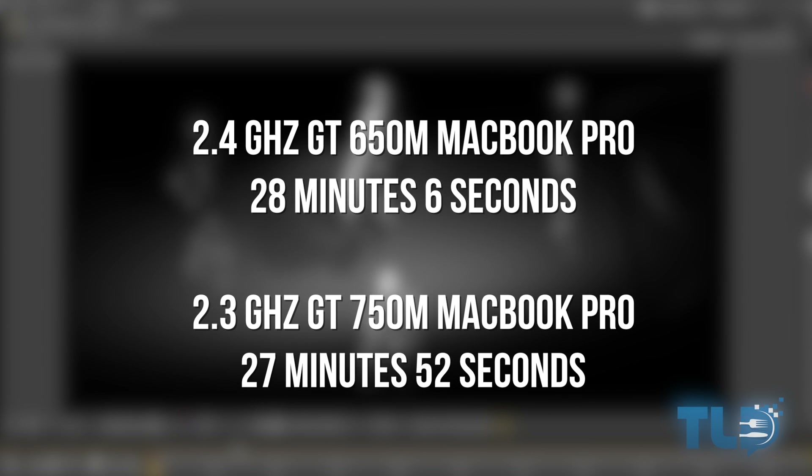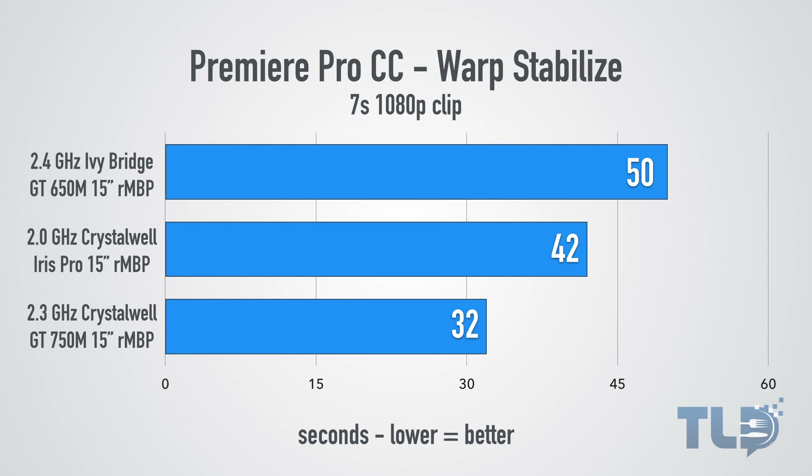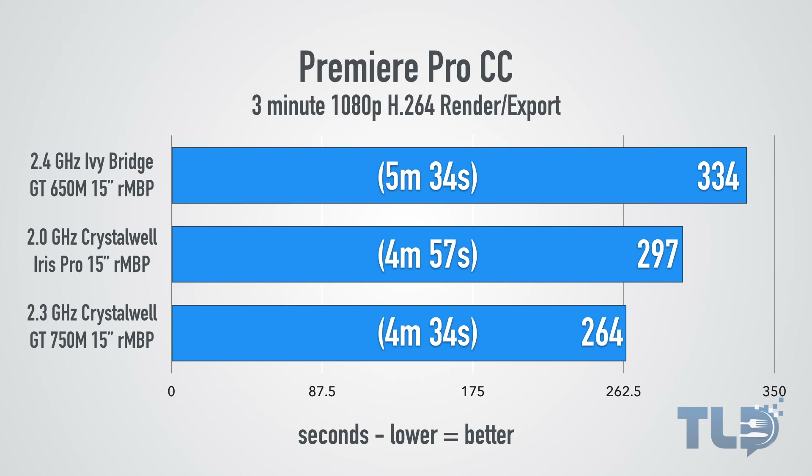On that 3D ray tracing benchmark, there wasn't a huge difference between the 750M and the 650M. Moving on to Premiere Pro CC, in a warp stabilize test, the 750M MacBook Pro clearly outperforms both the Iris Pro baseline and the previous generation 650M Ivy Bridge MacBook Pro. Exporting the same three-minute 1080p project in Premiere Pro CC, the GT 750M came out on top — outperforming the 650M by about a minute and the baseline Crystalwell MacBook Pro by just over 30 seconds.